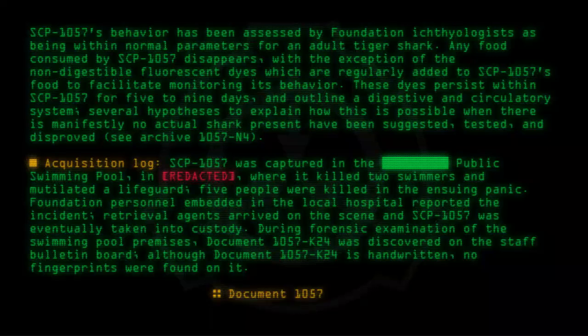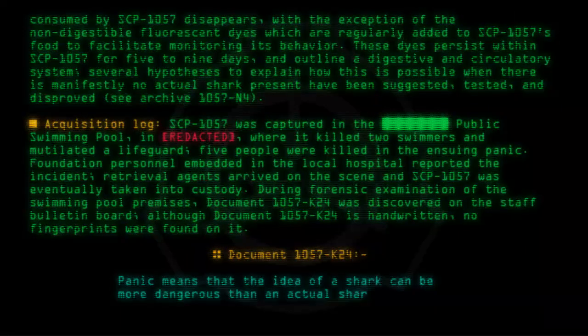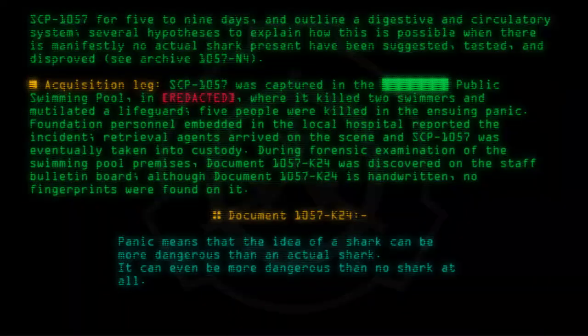Document 1057-K24: Panic means that the idea of a shark can be more dangerous than an actual shark. It can be even more dangerous than no shark at all. Are we cool yet?